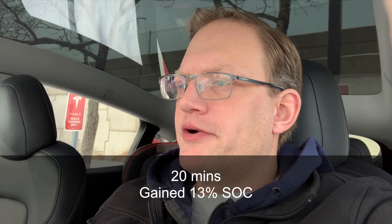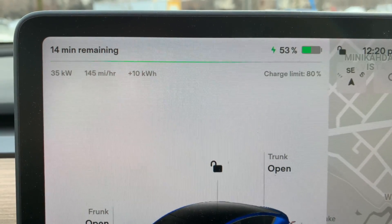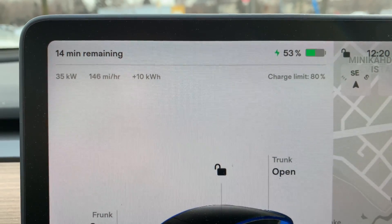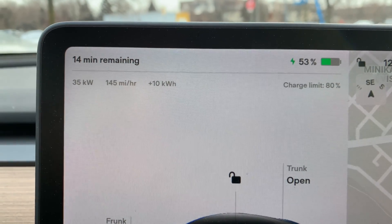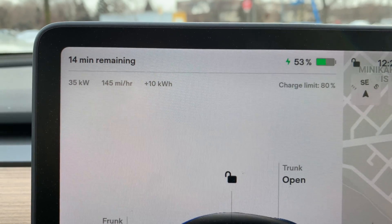20 minutes in and we are up to 33 kilowatts and 52 percent — we've added about 13 percent. The pack is really warming up. I'm sitting in the car with the heat running as it charges, which is using up some energy. If you can get out and let the car put all its energy into charging, that's going to speed things up a little bit. We are now up to 34 kilowatts and 53 percent — back where we started at home. It's definitely not quick with a pack this cold, but the superchargers do warm it up well.